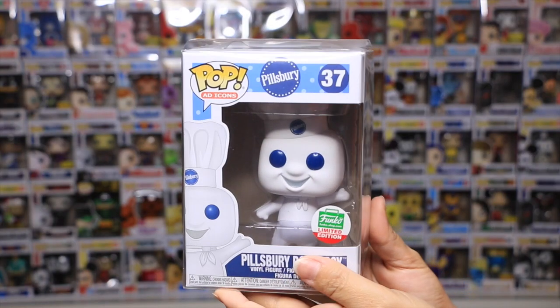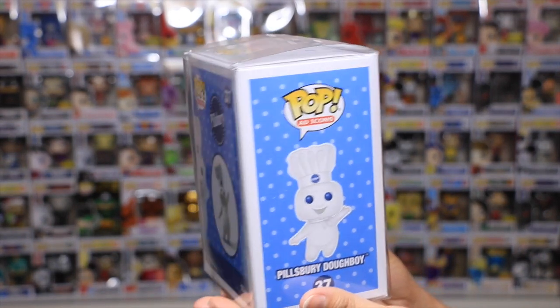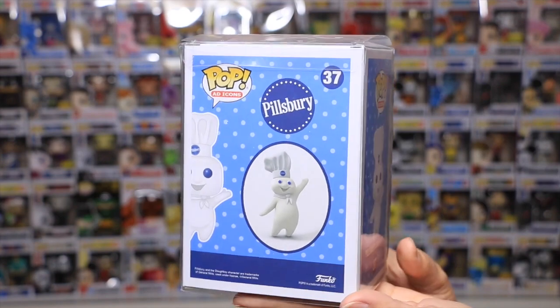I also saw flyers at the Box Lunch where I go. I remember at Hot Topic I had asked him if he had the Pillsbury Doughboy, because when I saw it on people's videos I wasn't collecting at the time but I thought it was the cutest pop ever.